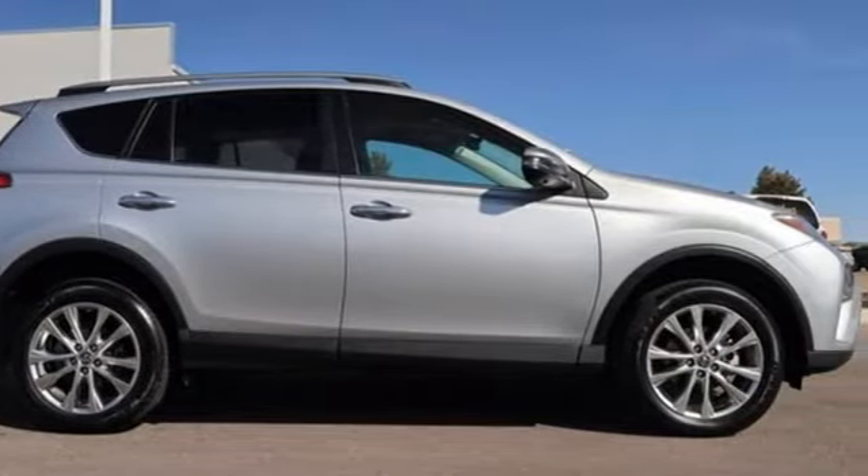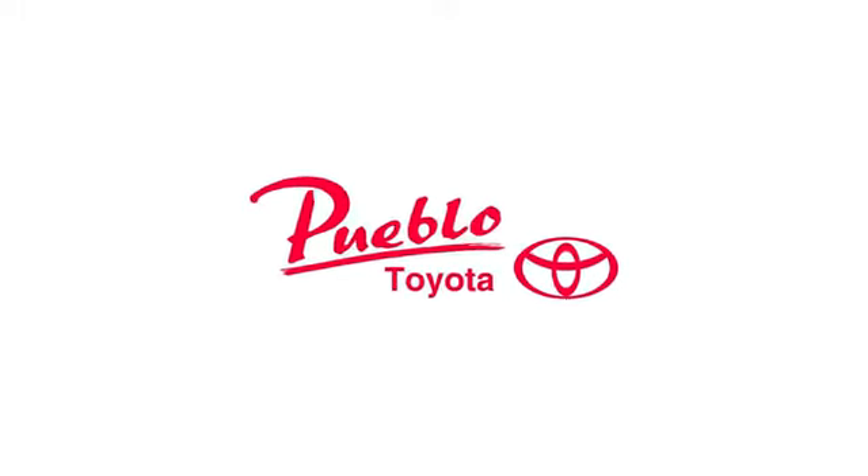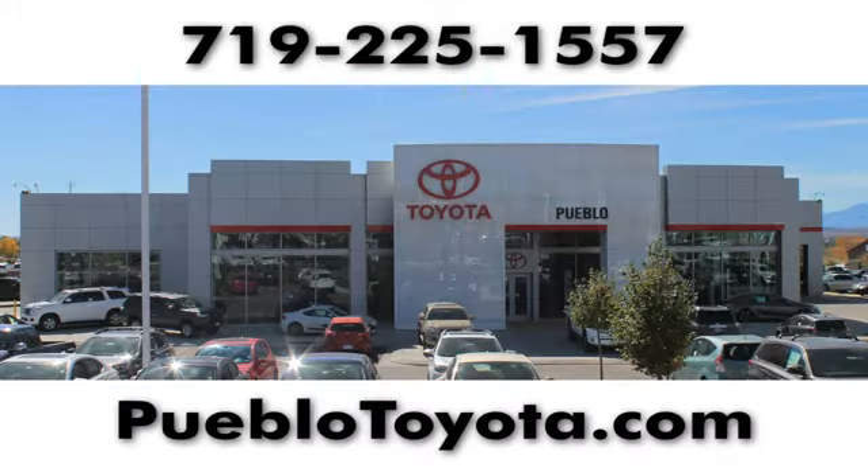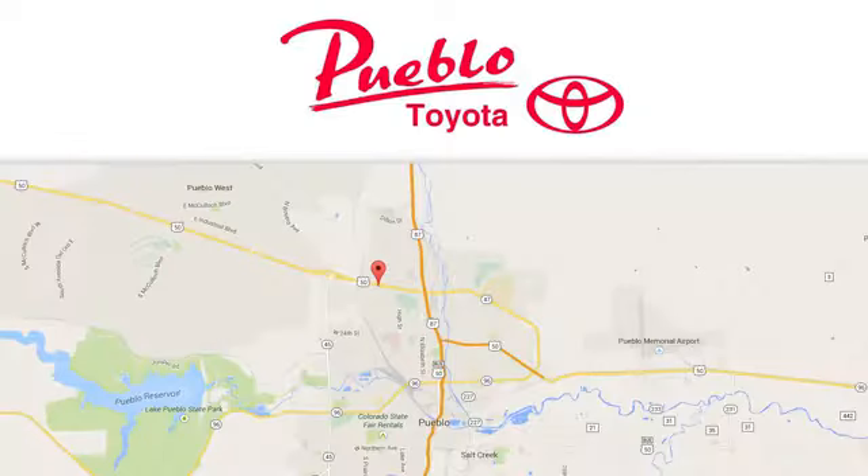Driving is believing — test drive it today. You'll find it all at Pueblo Toyota. Call, click, or stop in today. We're conveniently located at 2220 U.S. 50 West in Pueblo, Colorado.